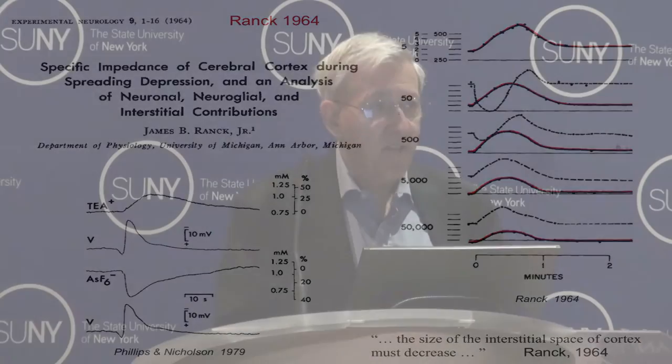We also showed that anions of a similar size actually left the extracellular space, suggesting there were big changes in membrane permeability during spreading depression. That probably was the basis of his remarkable changes in phase angle. Already, Jim had data pointing to much more complex phenomena going on during spreading depression.